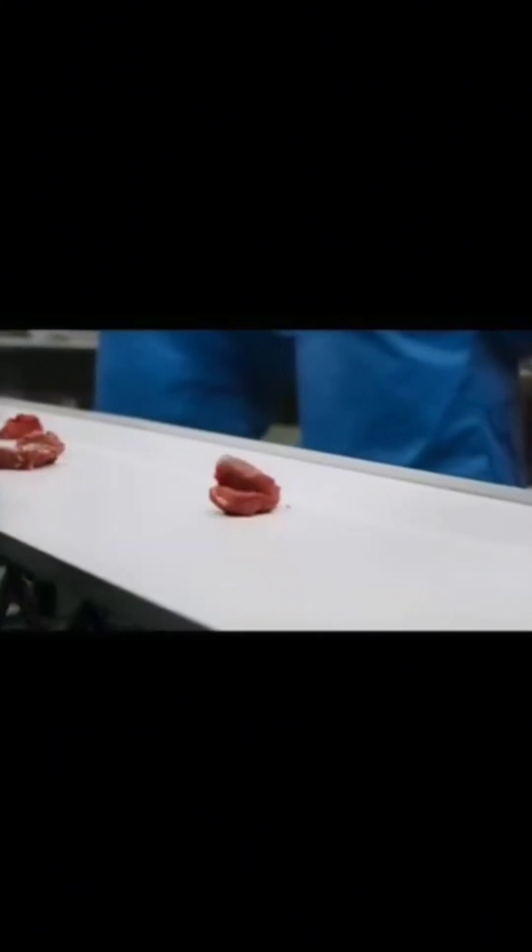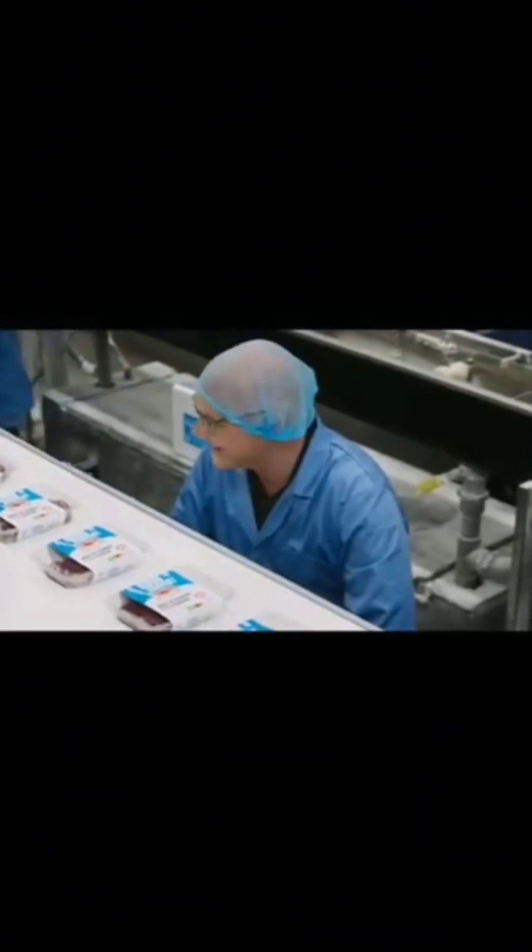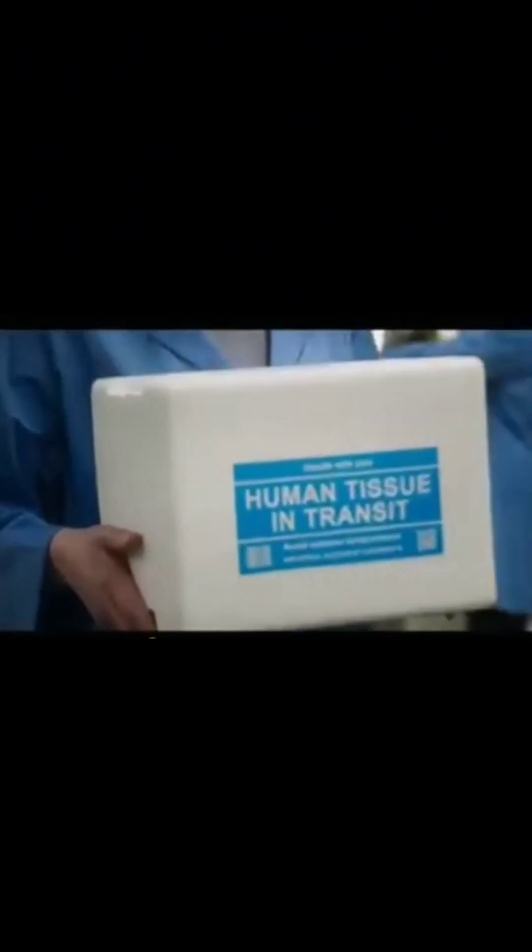I'd got to grips with the guts of human meat production, but I wanted to know how this new protein compares to a real steak. It was time for that all-important taste test. I knew just the chef for the job.